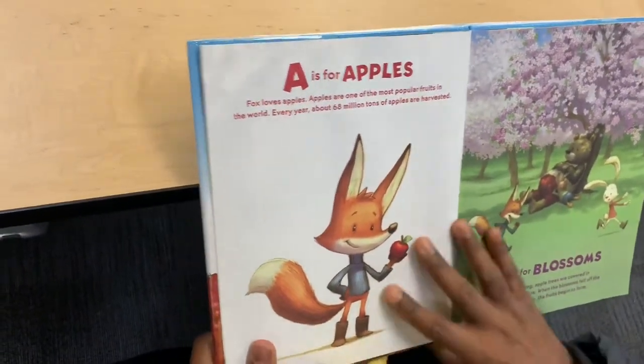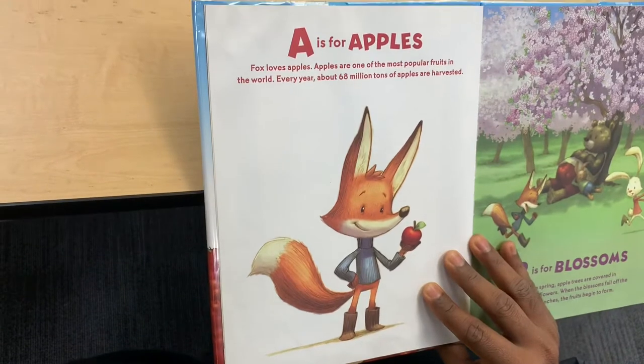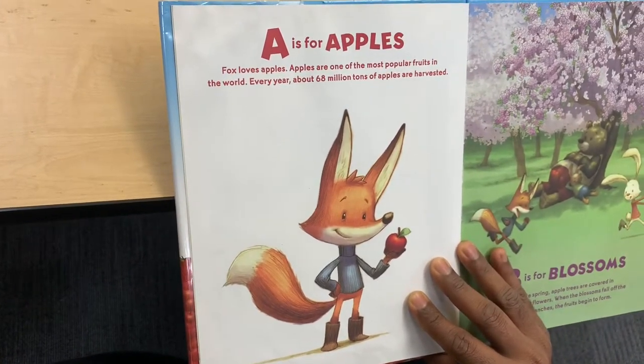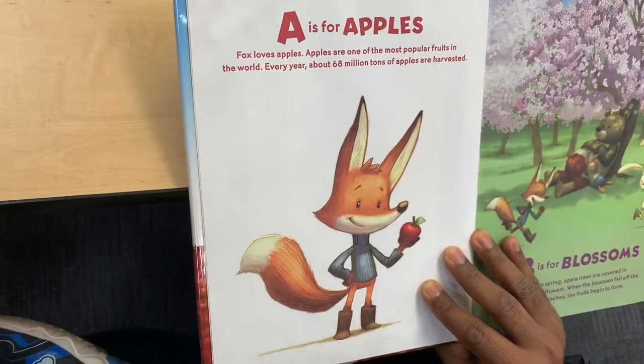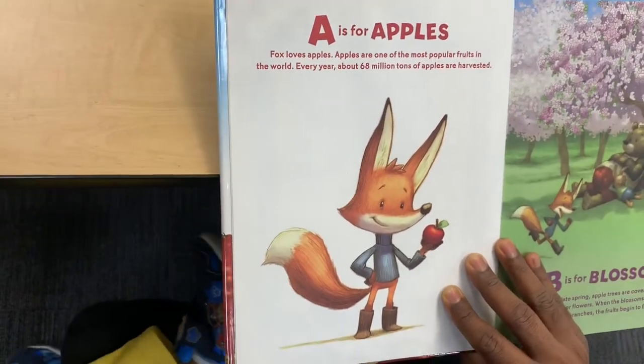A is for Apples. Fox loves Apples. Apples are one of the most popular fruits in the world. Every year, about 68 million tons of apples are harvested.